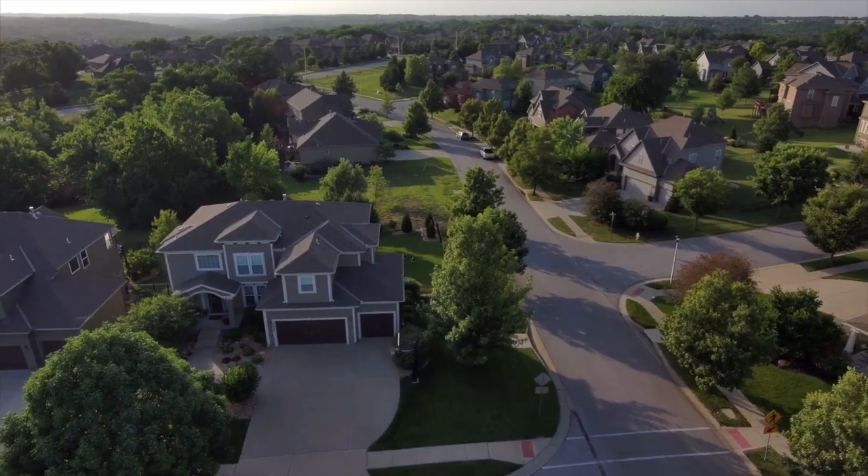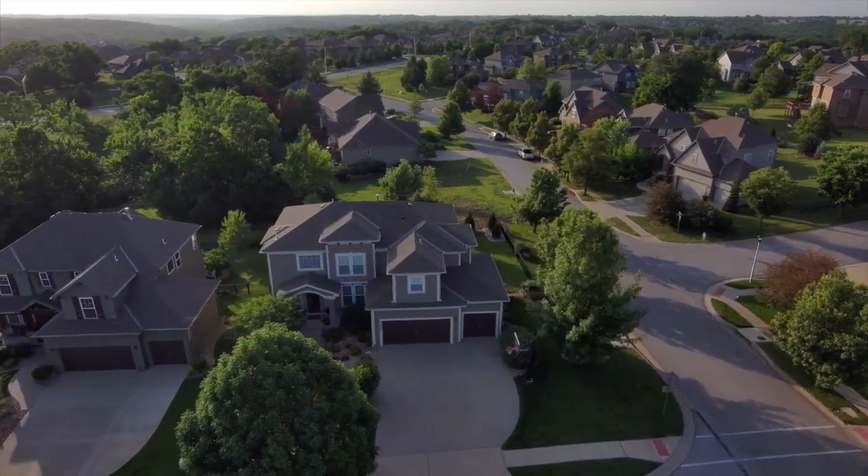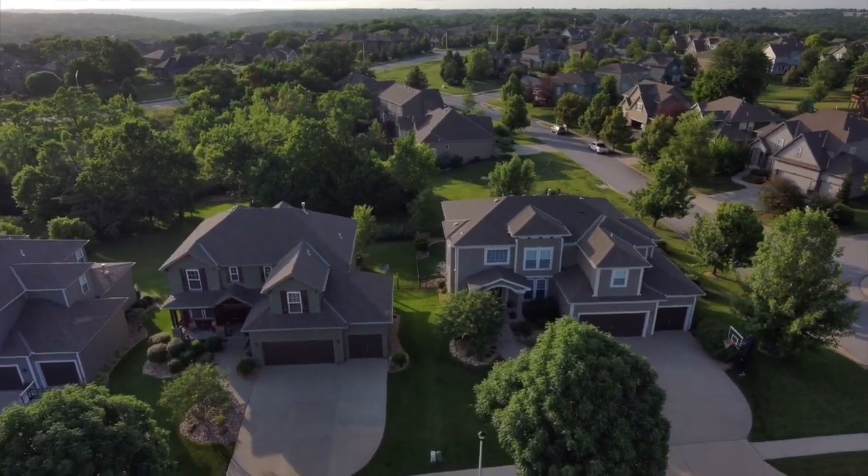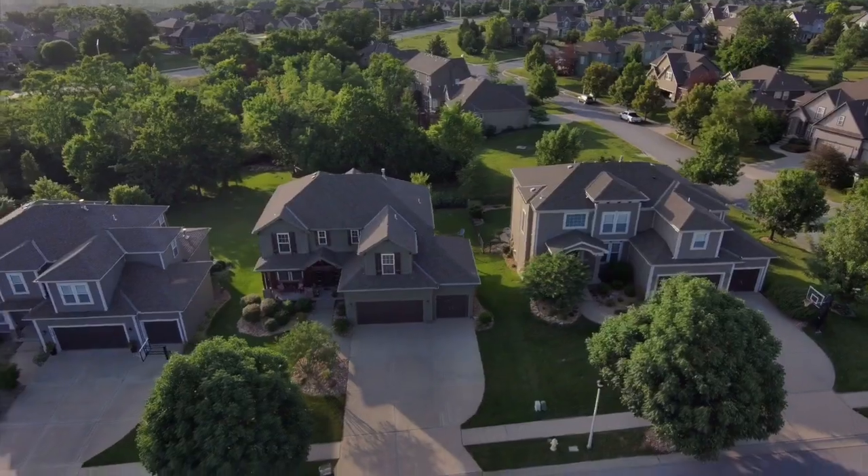To be a successful real estate agent, it's vital that you know every detail about the neighborhood your clients are interested in. The knowledge you have of certain areas and neighborhoods can be the key to earning more clients and helping your current clients find their dream homes.